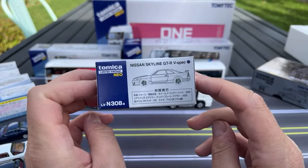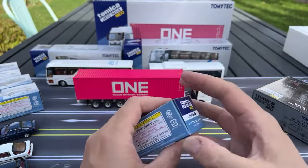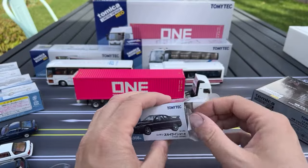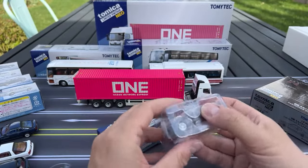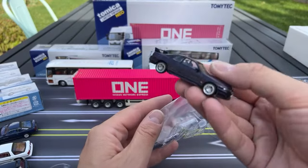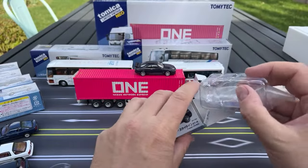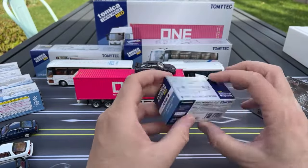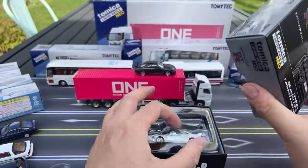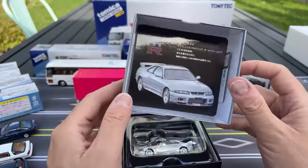Nissan Skyline GTR V-Spec — two of those. We'll get to this one in a second; this one is in black. These are exciting to see because a lot of collectors want these kinds of cars. Sometimes collectors here want very specific sporty cars, but you're going to get stock versions. You're going to get a factory version of the GTR — that's what we've got here with those wheels. 1994 — oh, this is the R33. I said R32 — this is the R33, my apologies.